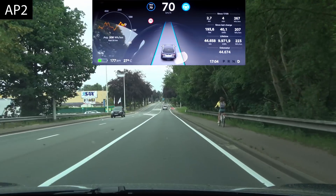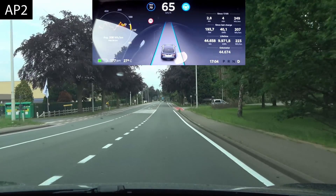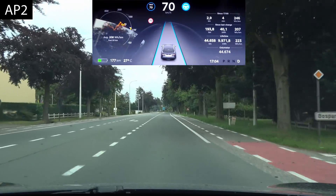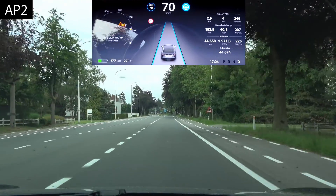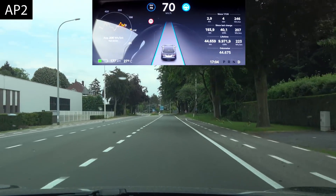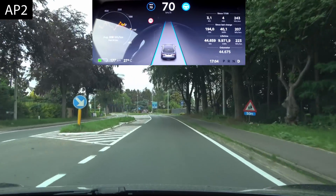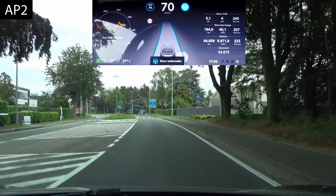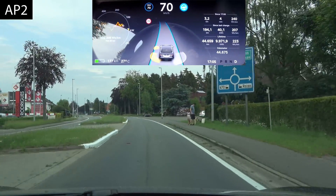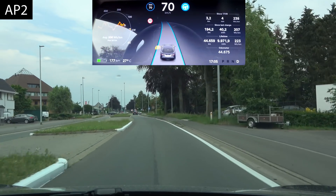On par with autopilot 1 here. It reacts to the car ahead and brakes a little even though the car was still quite far ahead. The lane is wider here — let's see what it does on the next section where the lanes are narrower.